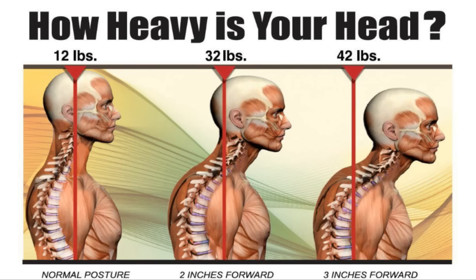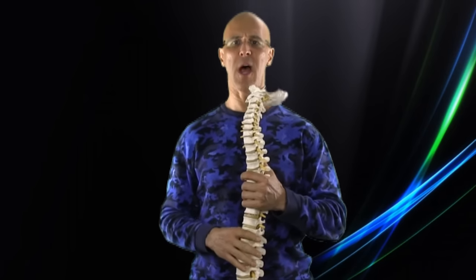The weight of the head is about 12 pounds. For every inch you go forward, it's an additional 10 pounds. Two inches forward is 32 pounds. Three inches forward is 42 pounds of extra stress and load that those muscles in the posterior, or back part, of the neck have to hold up.